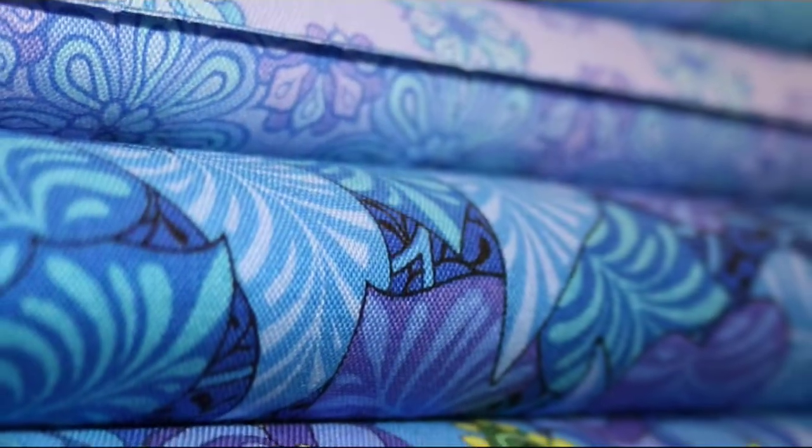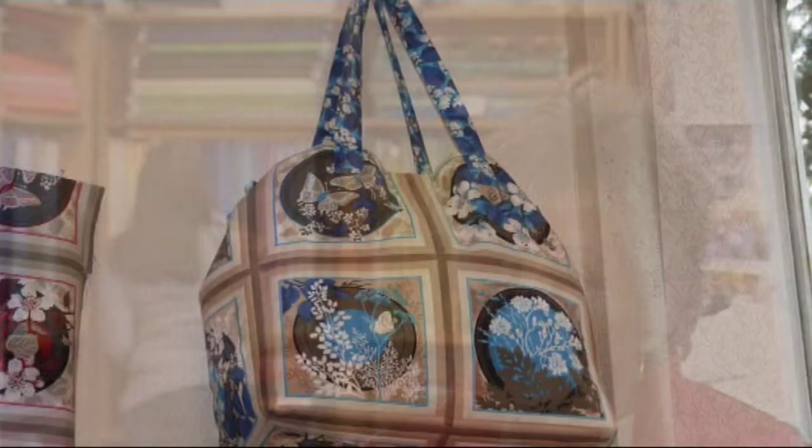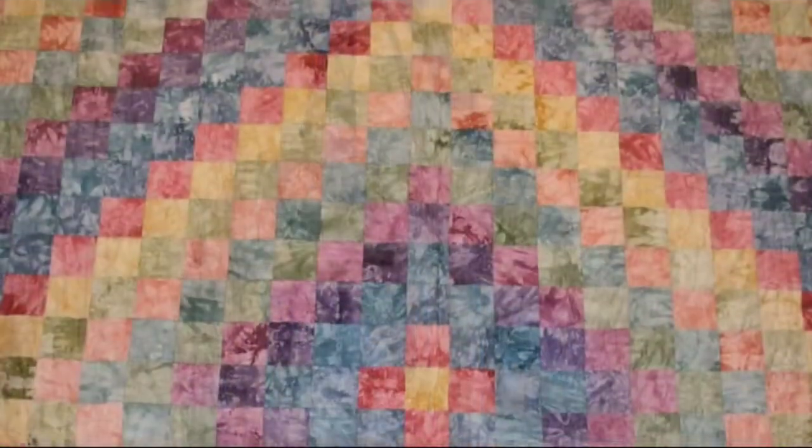We mainly stock 100% cotton for the patchwork and quilters. But it can overlap because some people who are allergic to synthetic fabrics like to use pure cotton for clothing. We also have fabric for fancy dress and dressmaking and a little bit of upholstery.